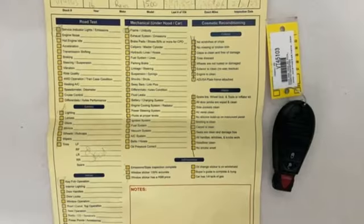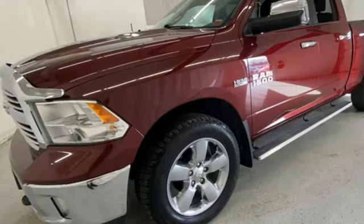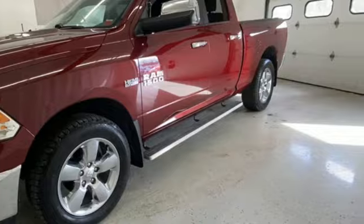Car and Driver hails pretty much everything about this new truck as very well executed. RAM works hard, plays harder. Experience it for yourself today.